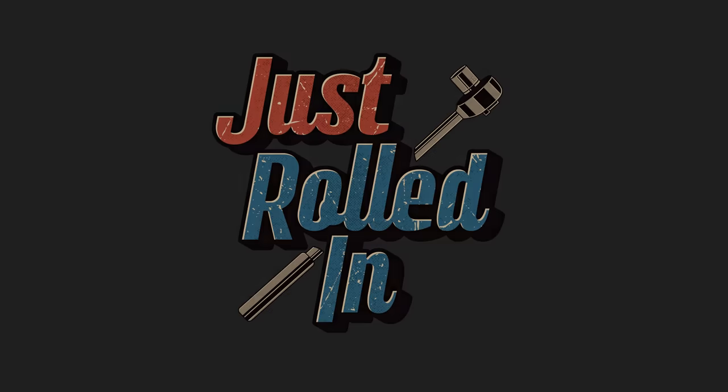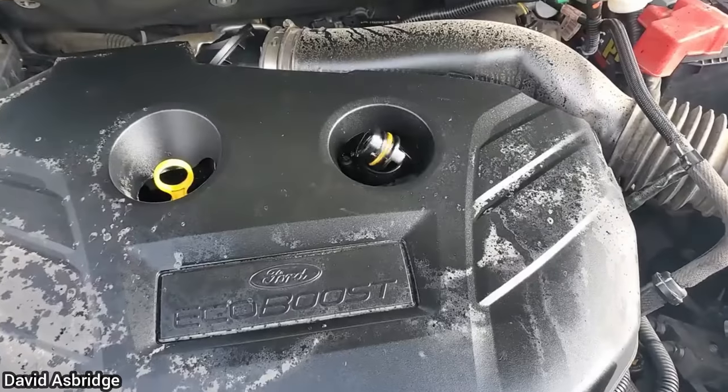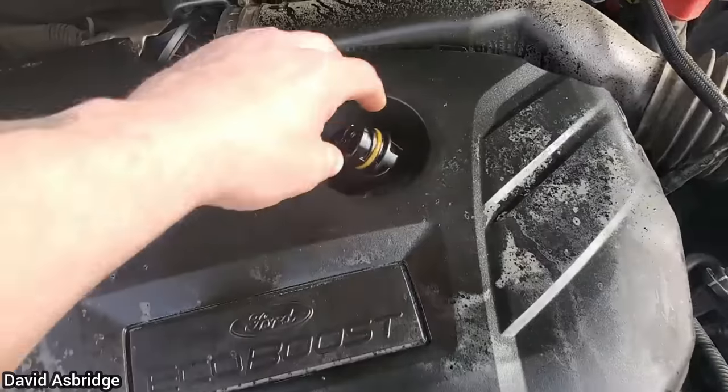Hey guys, welcome to a new episode of Just Rolled In. Customer states they hear a ticking noise after they topped up the engine with oil.